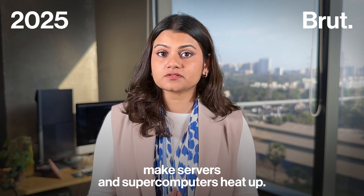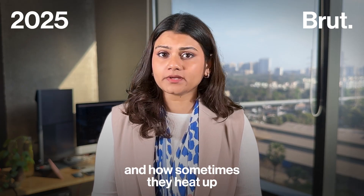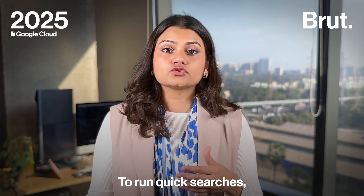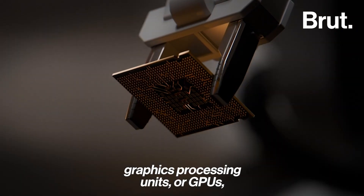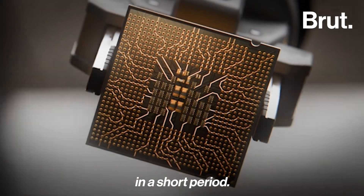All these searches make servers and supercomputers heat up — think of it like your phone or laptop heating up when you open too many apps or tabs. To run quick searches, supercomputers need chips called Graphics Processing Units, or GPUs, which can process large amounts of information in a short period.